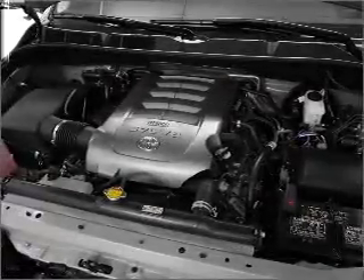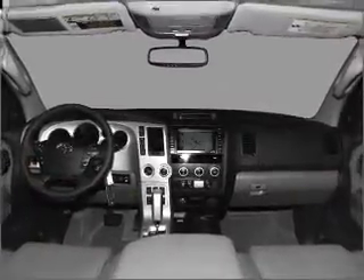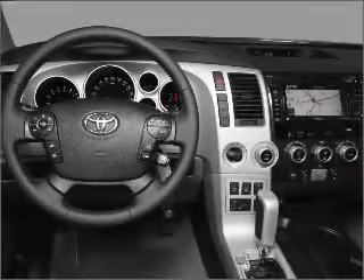Anti-lock brakes help you bring your vehicle to a safe stop. Tailor the temperature to your preference and your passengers. There's nothing like a sunroof on a nice day, and memory settings make for a more comfortable ride.